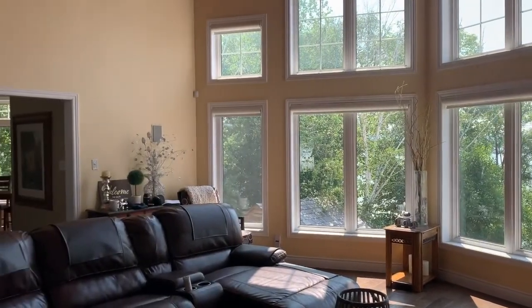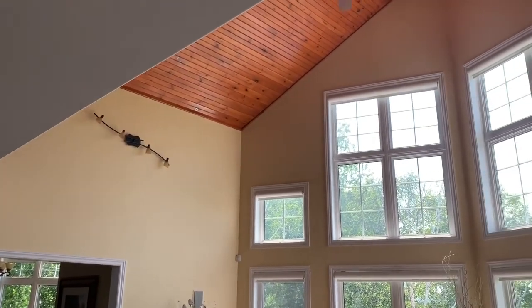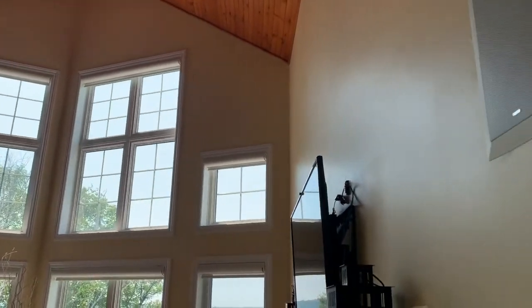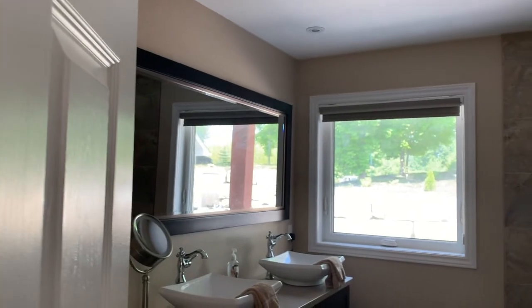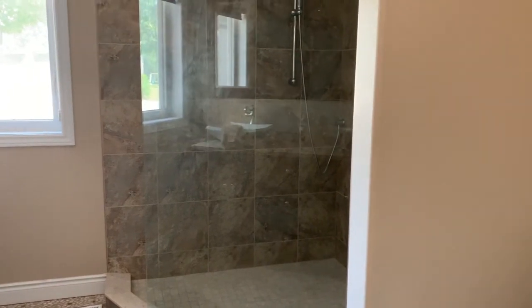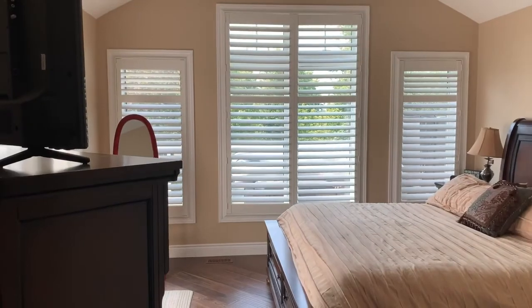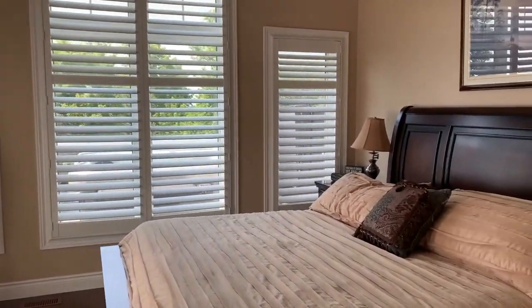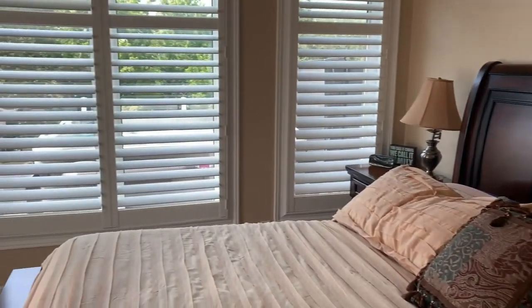It's nice and airy with very high ceilings. To the right here we have our master bedroom, along with a master ensuite bathroom — three-piece shower, toilet, and double sinks. The master bedroom also comes with two walk-in closets, his and hers, so we have plenty of wardrobe space. This is our master bedroom here.